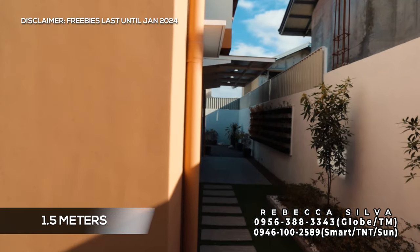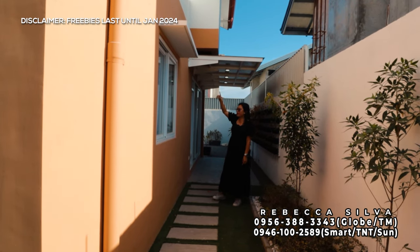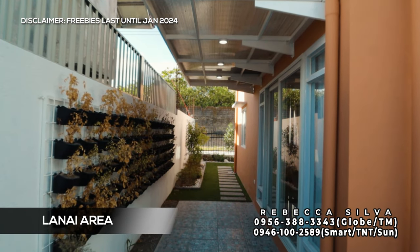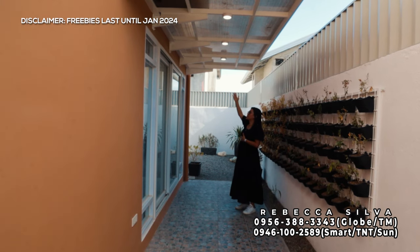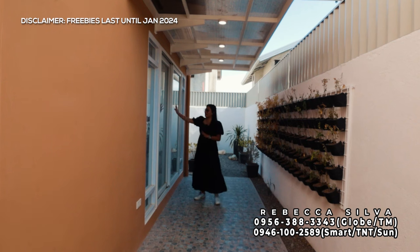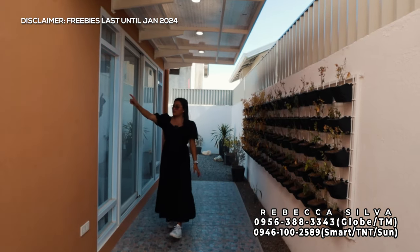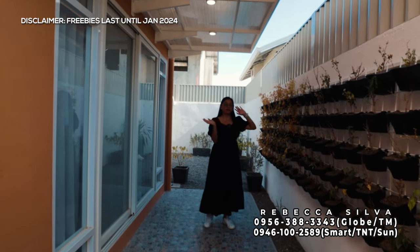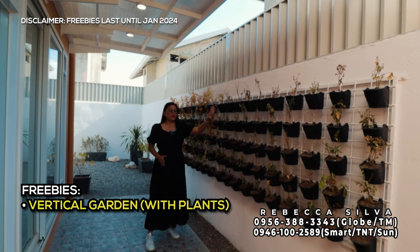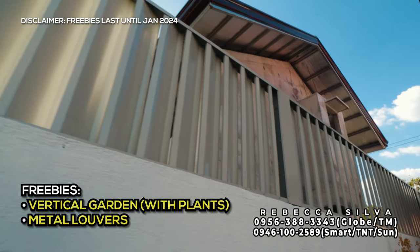Dito sa side na ito mga nasa around 1.5 meters. Nandito yung kanilang mga bintana — dito sa Abigail model sa ground floor, yung mga bintana nila may canopy, which is very nice kapag umuulan. Nandito po yung ating lanay area — kapag ito turn over, included na din yung polycarbonate roofing, plus tatlong pin lights at electrical outlets dito sa side. Gumamit sila dito ng two-panel sliding glass door, massive siya, with screen na sa loob. Sa part naman on my left side, nandito yung kanilang hanging gardens or vertical gardens — included na ito kapag turn over, kasama na din yung mga halaman. Included na din sa freebies yung metal louvers.